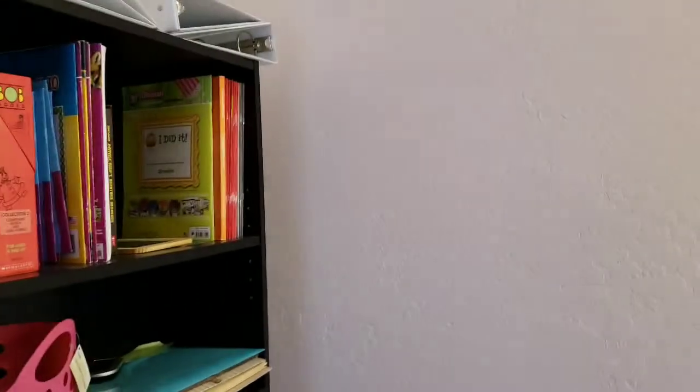I wanted to show you where we got everything and what it looks like, so stay tuned. The room is not all the way done yet — some of it will have to wait until we actually have a placement and know the age. But if you watched our school room tour, you'll see how much this room has really changed. The paint is a light, light pink, almost white, but there's definitely a pink to it. We didn't want anything too bright.